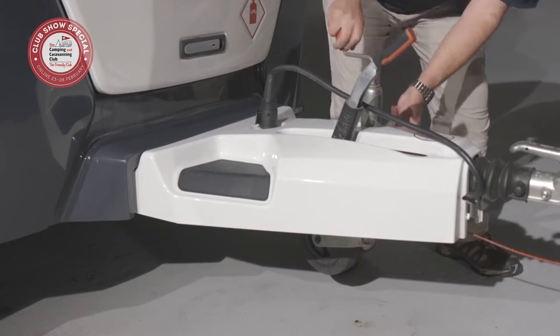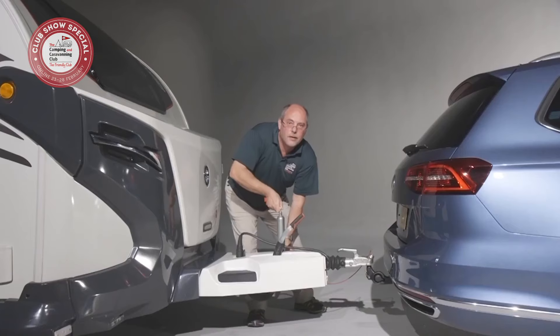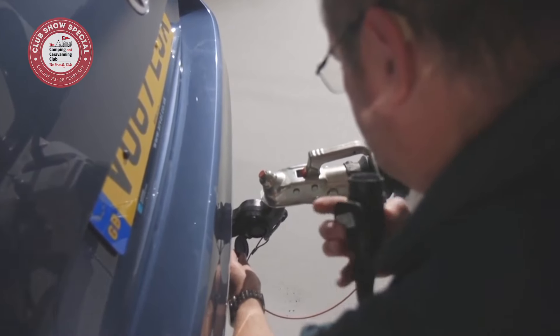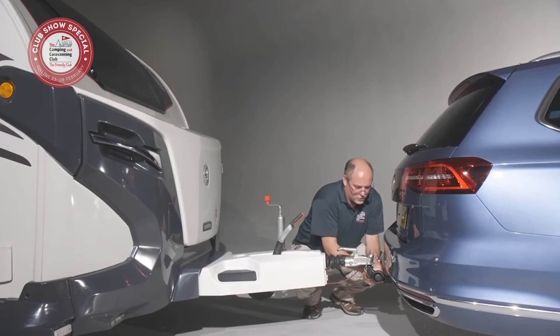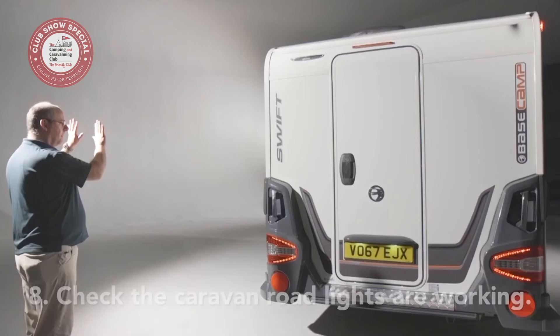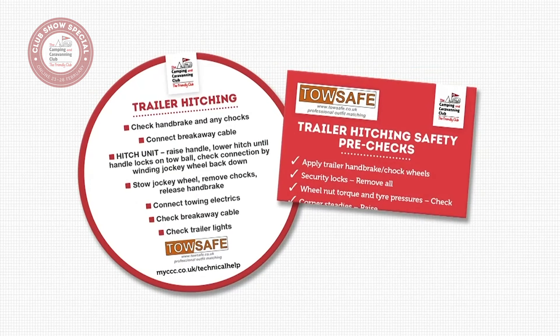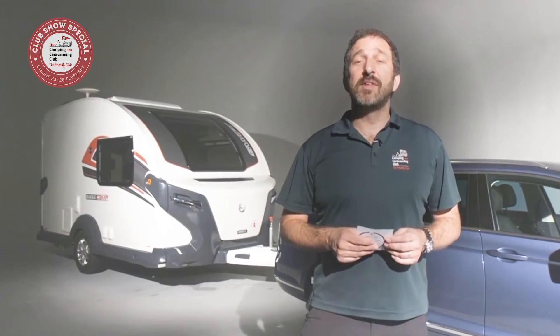Once you're happy with that, loosen the jockey wheel and stow it. Next, connect the electrical plug and make sure it's fully engaged. Release the caravan handbrake and then do road light checks — and you're ready to hit the road and head off on holiday. We've got a checklist for your wallet and also a handy sticker for your caravan's A-frame. To grab one, just come and see us at a camping or caravanning show. If you found this video useful, be sure to check out others in our how-to series at the club website or on our YouTube channel.